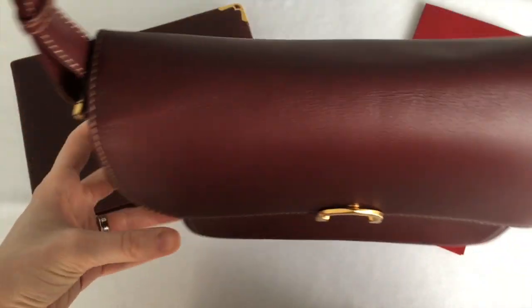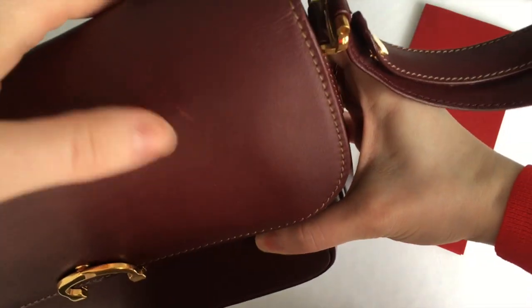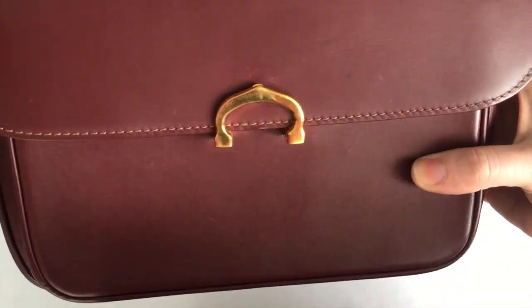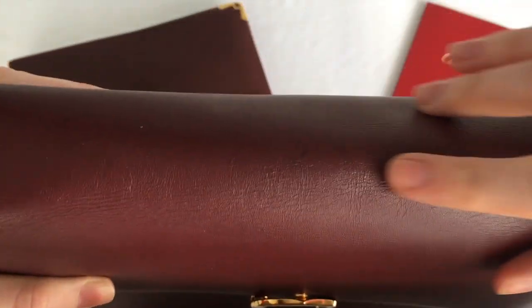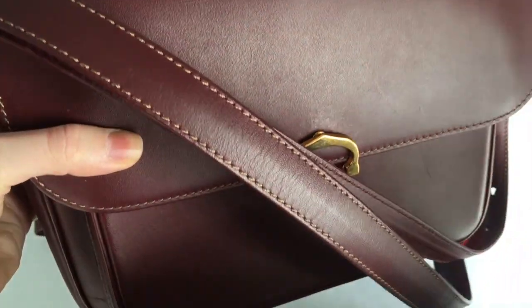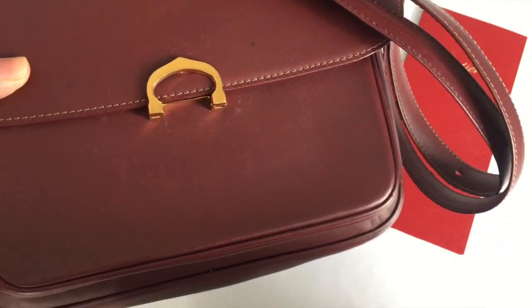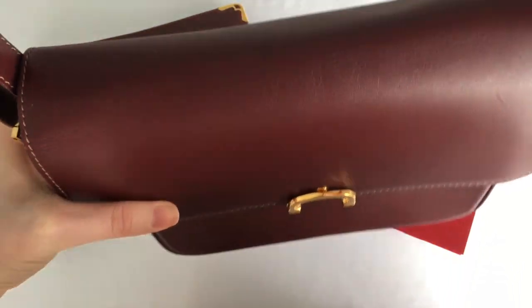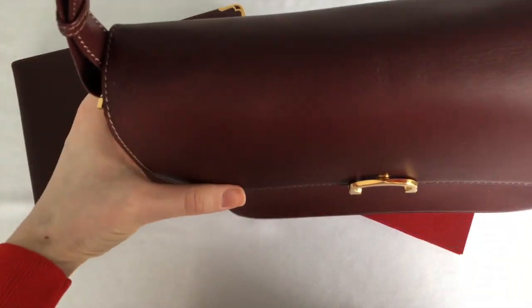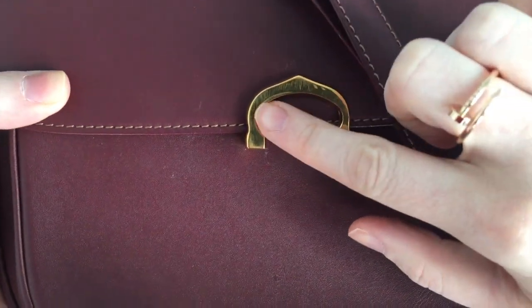Now, considering it is a vintage bag, it is in very good condition. There are almost no scratches on it - you can see there's a little one here, but nothing a little lotion or leather protector won't fix. I'm afraid with time it will start cracking, so if any of you use any lotion or leather protectors on luxury bags, please give me some information in the comment section below - I prefer getting personal experiences before trying products.